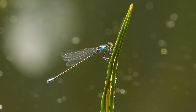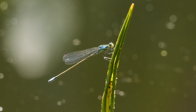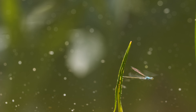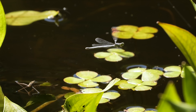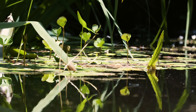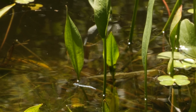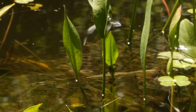Damselflies sit and wait, with wings folded neatly along their backs, on the lookout for prey. When they take off, they hover like helicopters, down low in the vegetation. They need to be nimble, maneuvering between the shoots and stems crowding the airspace. Plants down here break up the airflow, creating swirling wind currents.